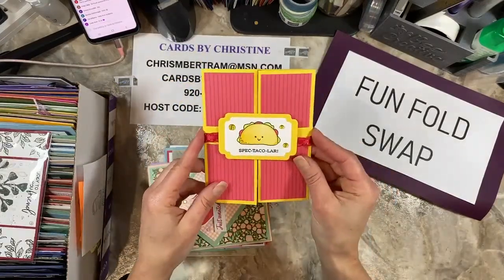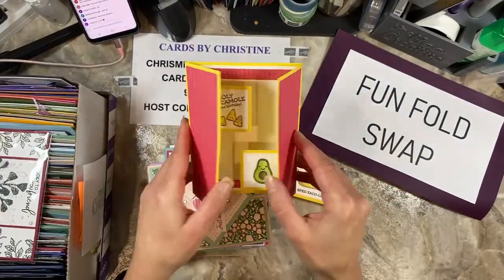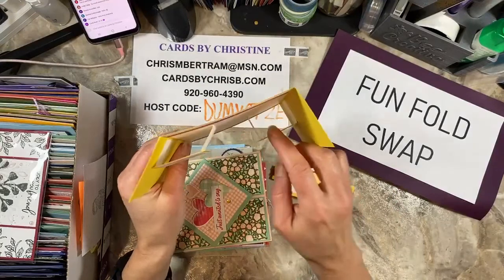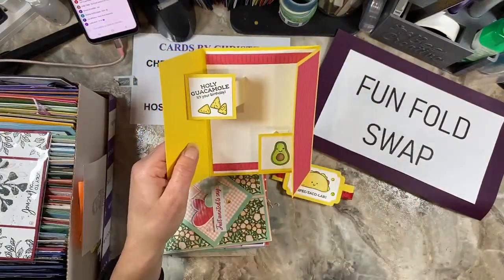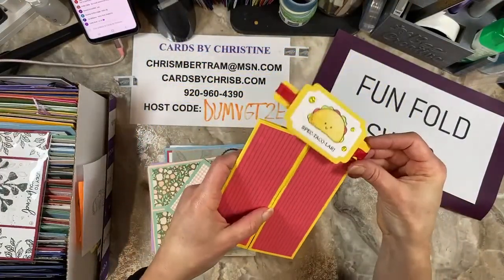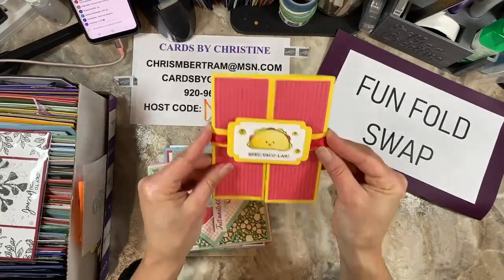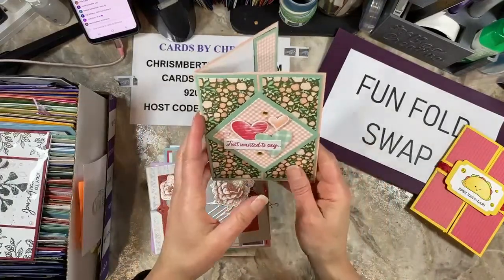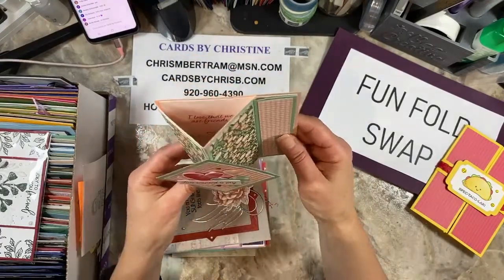This is Anna Rabidu — this is the taco fiesta one. There's a little belly band on here and it opens up. This would be very easy to do for a fun fold class. You just have these little strips scored at maybe a half inch, one inch, something over here, and then they're on two sides with your squares. To me this would be an easy fun fold to do for a class — I've got to keep this in my radar.